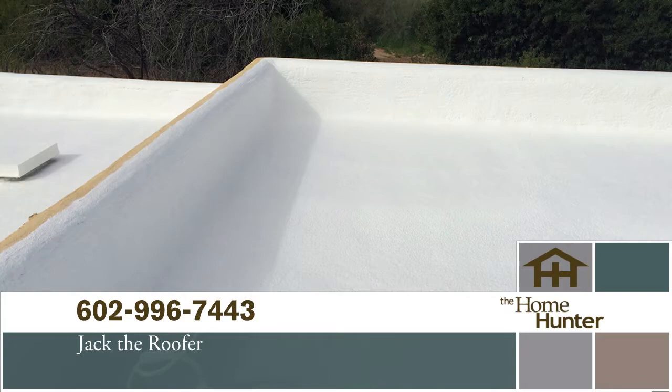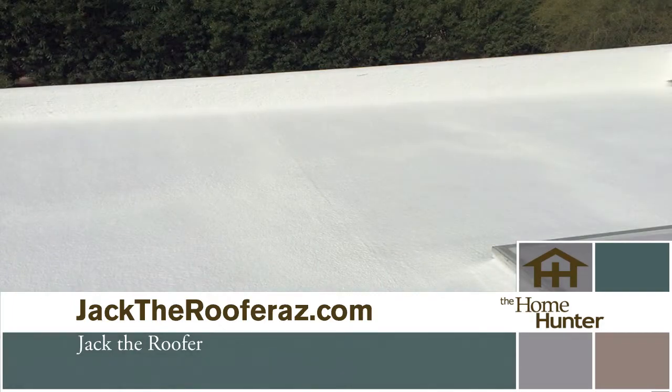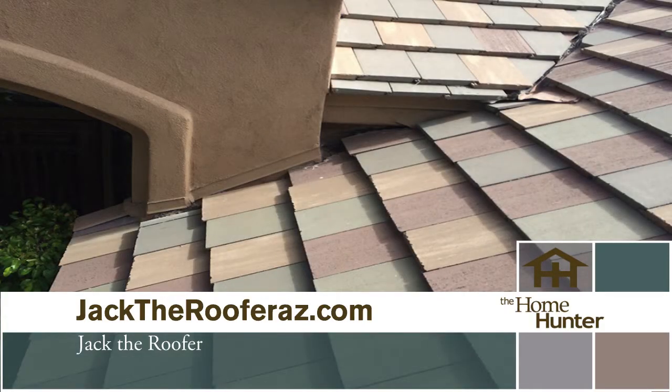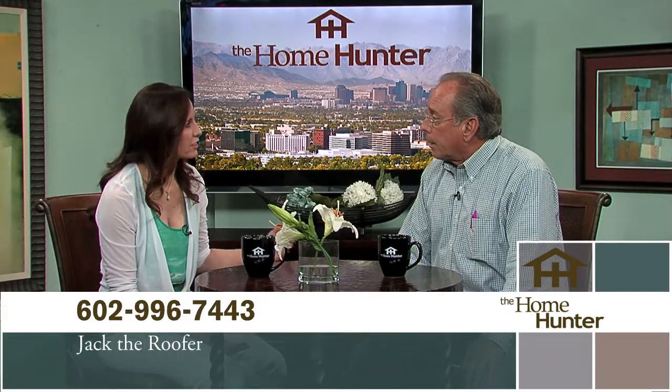Nobody's going to wake up and say, 'Oh goody, today I'm going to get a new roof,' but it takes care of everything we own. With monsoon season coming — usually the last week of June, first week of July — this is an excellent time to have your roof checked. When the monsoons hit and dump an inch of rain, especially on a flat roof, it clogs drains and causes all sorts of havoc. Many problems can be eliminated by having it checked beforehand. Call Jack the Roofer and get them out there today.